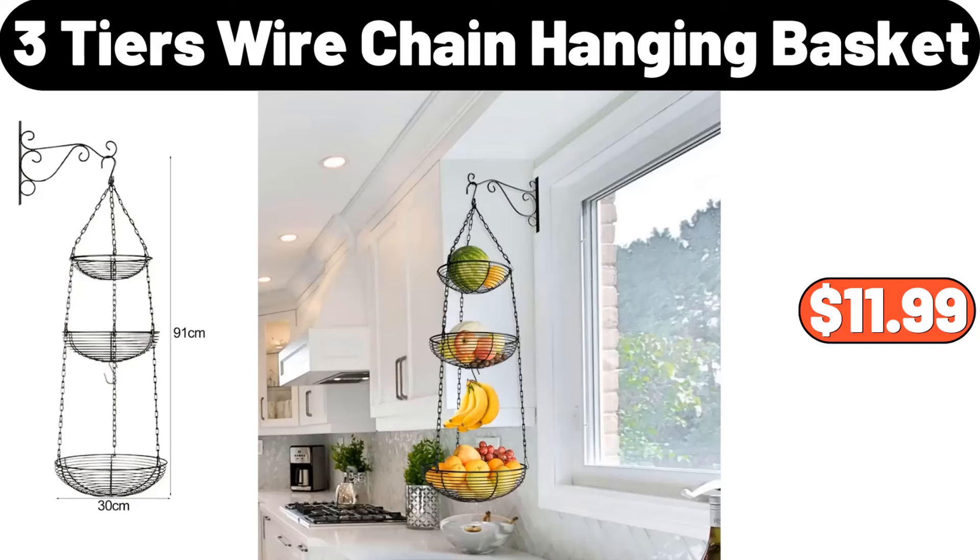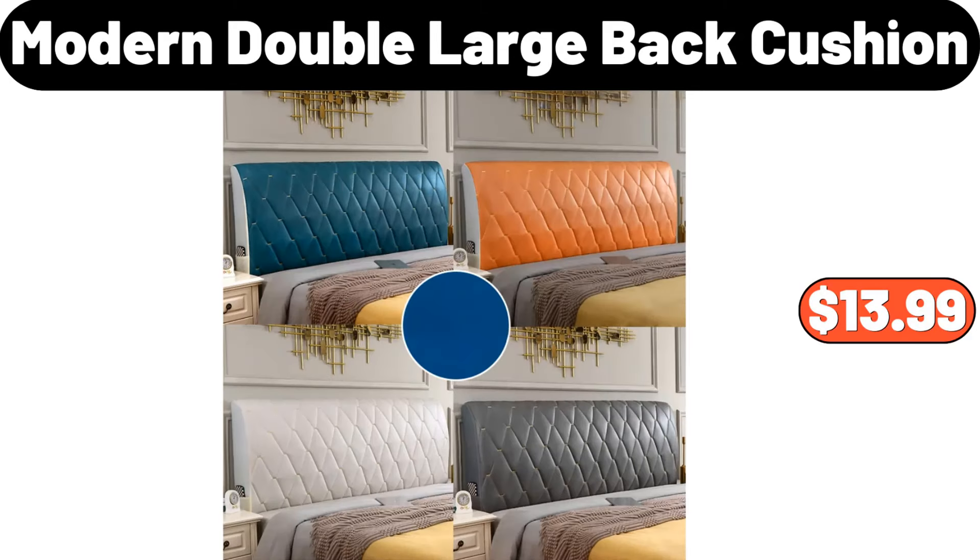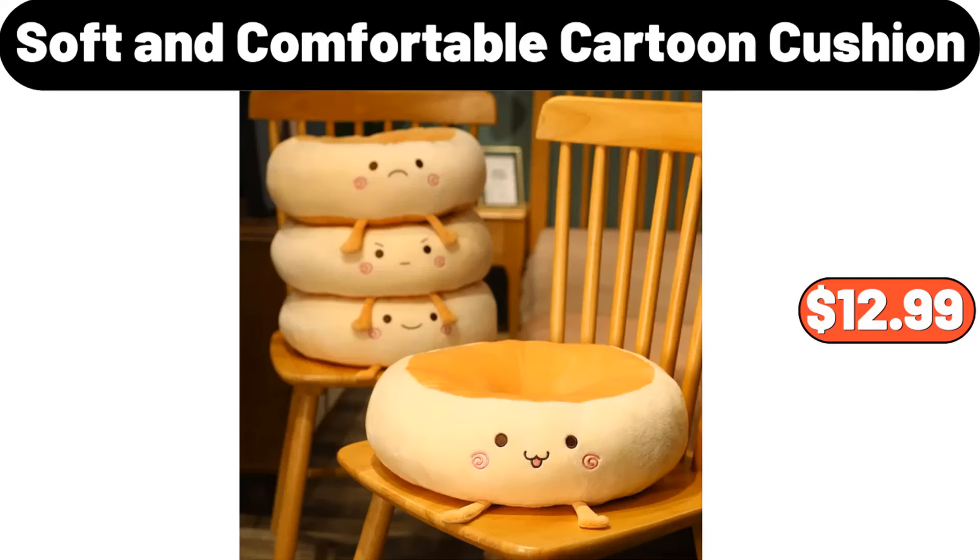3-tiers wire chain hanging basket, $11.99. Electric stainless steel slicer, $38.99. Modern double large back cushion, $13.99. Soft and comfortable cartoon cushion, $12.99.